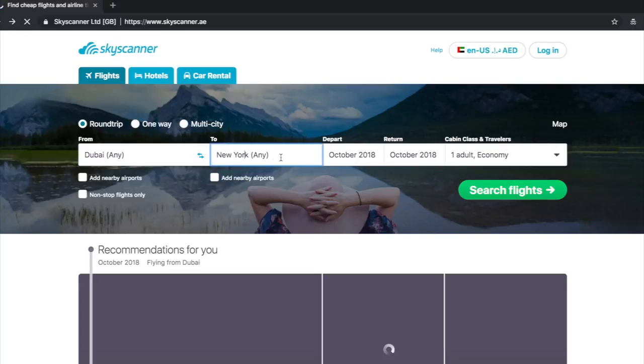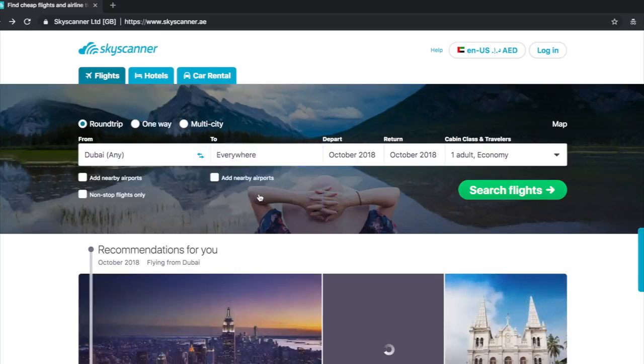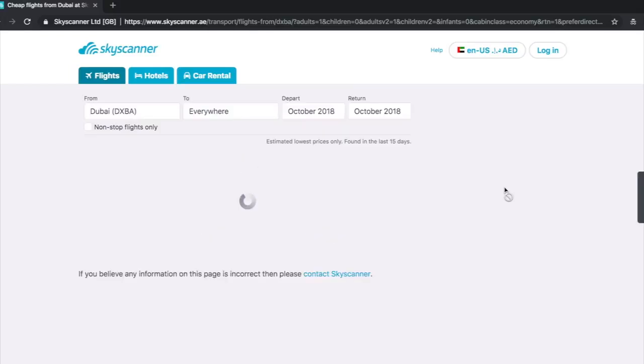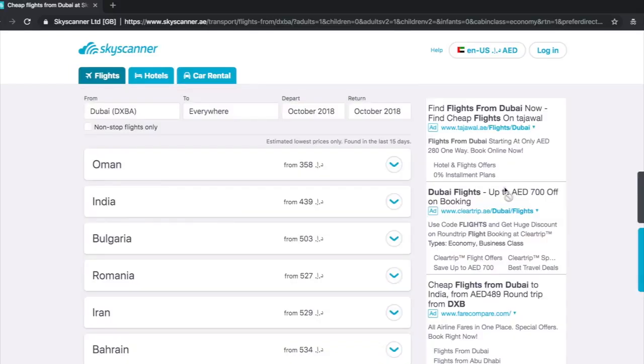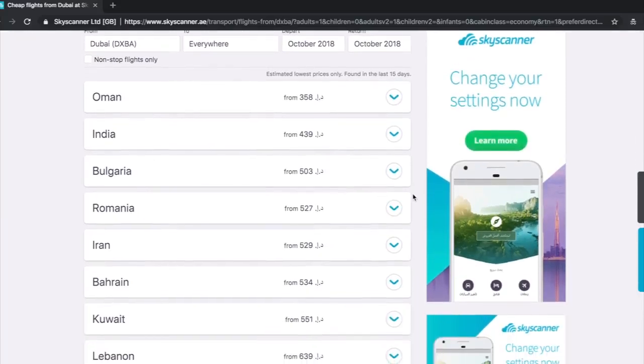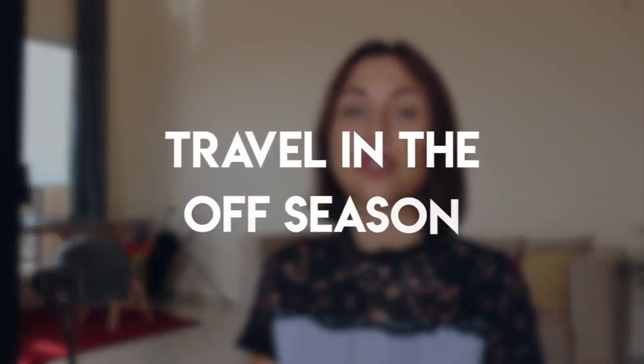If you haven't decided where to go, you can use the 'Search Everywhere' option — so instead of writing your arrival city, just type 'Search Everywhere' and it will show you the cheapest flights from your local airport in order. Sometimes you can find really great deals and hidden bargains. Another great platform that allows you to do the same is called Kiwi.com, so you can try it as well.